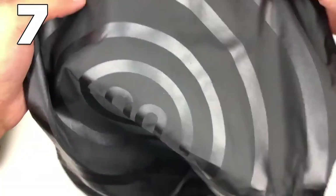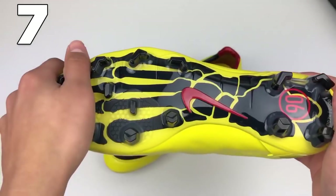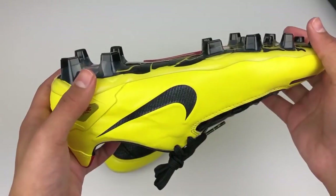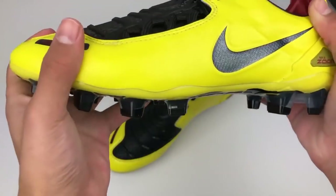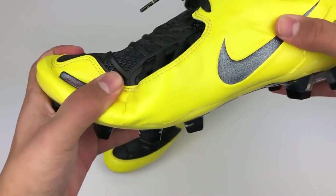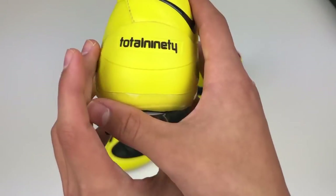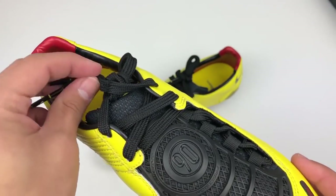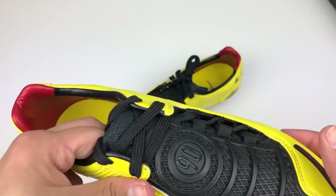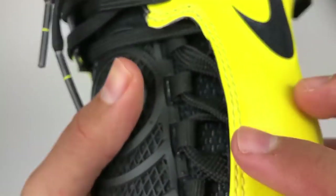Number 7 — these are a pair of T90 Laser remakes, thanks to the Boot Room for this video. These are just stunning, almost one to one with the original. The only difference is the sole plate, which is based off the old Hypervenom — it still has that skeleton look on the bottom but the technology makes it considerably lighter. It has the Air Zoom unit, the Total 90, and that shooting element at the front with off-centre lacing for swerve, precision and power.